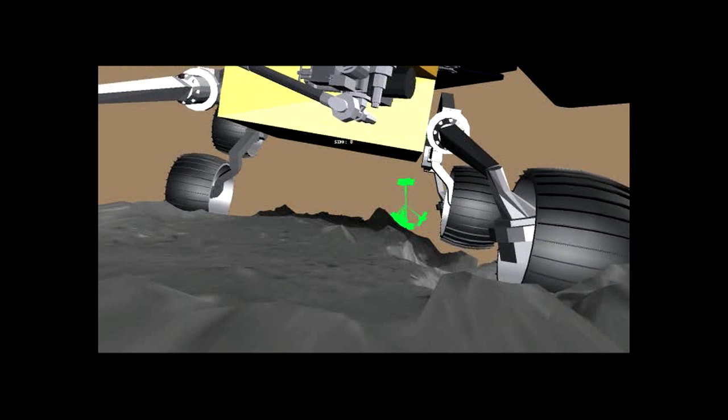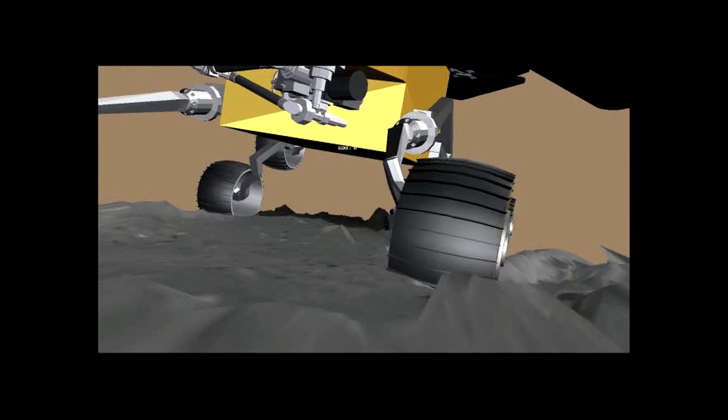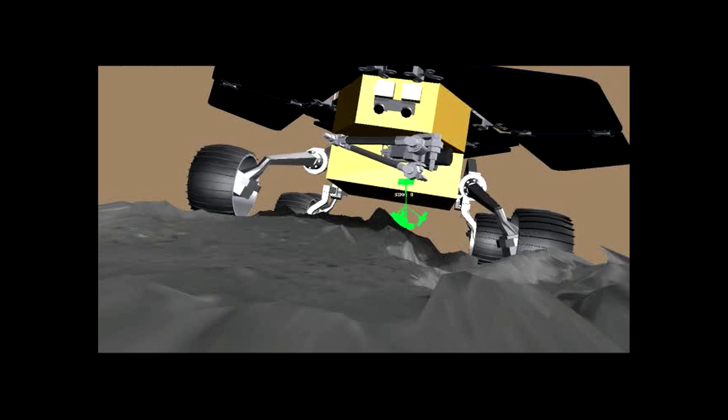Our initial attempts to drive her out were unsuccessful, and so we told Spirit to sit tight for a little while on Mars while we figured out how to get her free back here on Earth. This is an animation that we put together to help us understand how Spirit got into this predicament and what happened on our first attempts to drive her out. This is a very useful tool for us to help understand what's going on with one of the rovers at a critical moment like this.